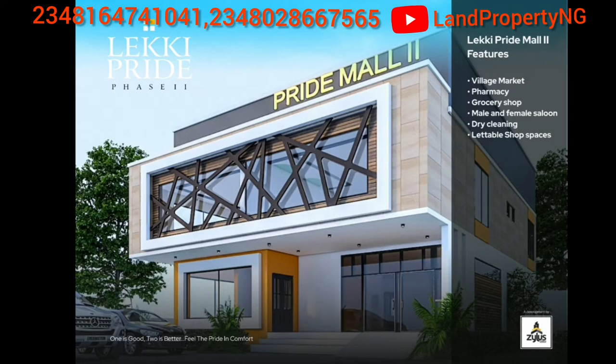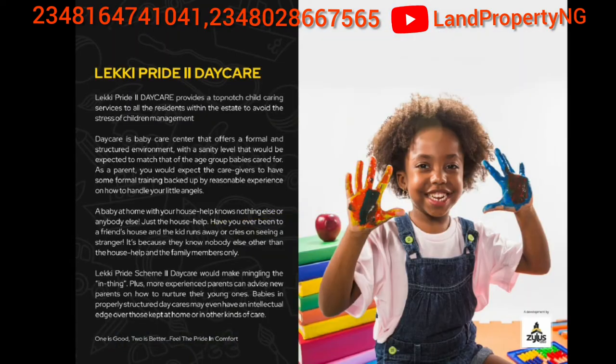One of those unique features is that Lakey Pride Phase 2 will have a Pride Mall. In this Pride Mall you'll have a village market where you can buy food items, a pharmacy, a grocery store, a male salon, a female salon, a dry-cleaning center, and rentable shops for those who want to sell within the estate. Additionally, there will be a daycare, so children can access quality childcare right within the estate.